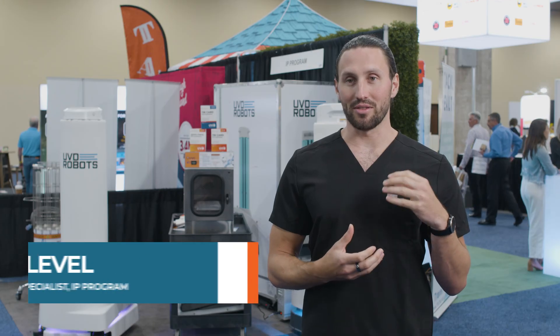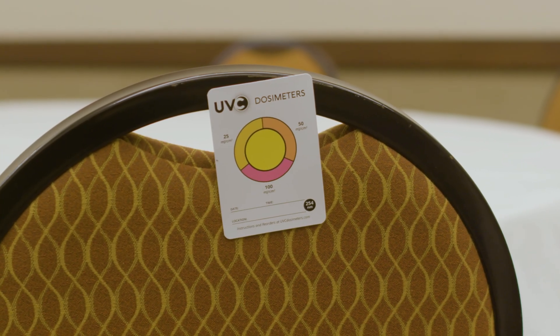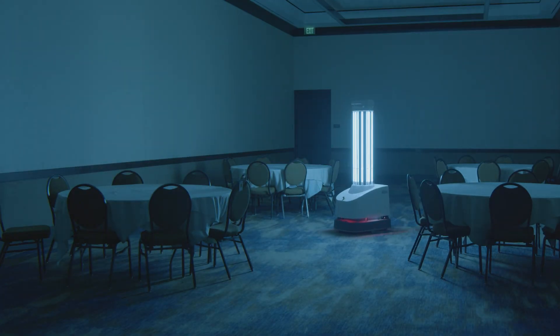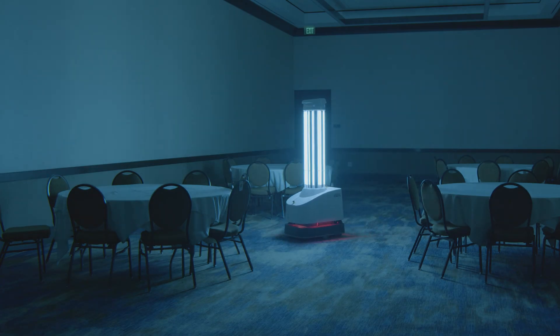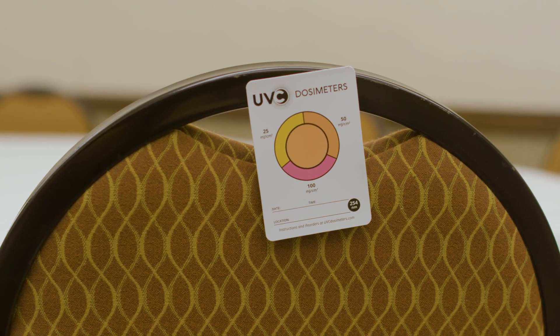The importance of using dosimeters during the implementation process is that it will give you an idea of how many millijoules of UV radiation is coming out from that robot at different locations, basically to make sure that you get the right log kill reduction. For our customers it's a comfort, because it makes the invisible visible to them. It's a tangible thing that they can see to prove that their equipment is working.